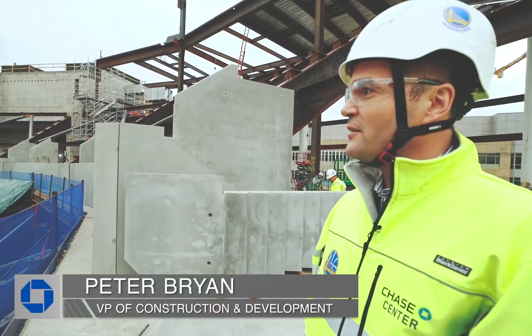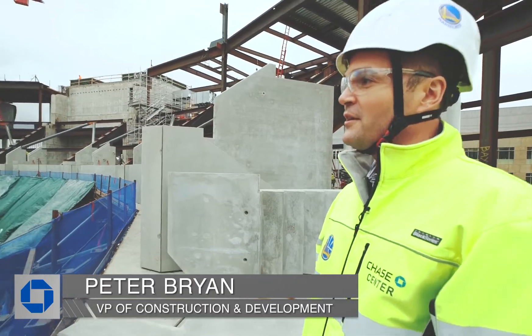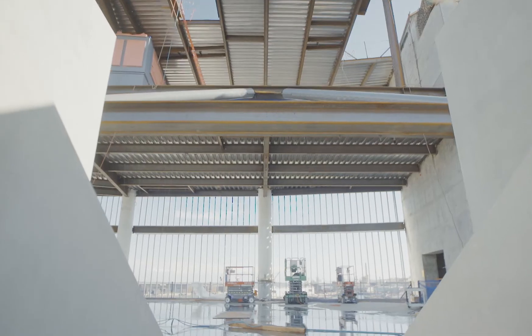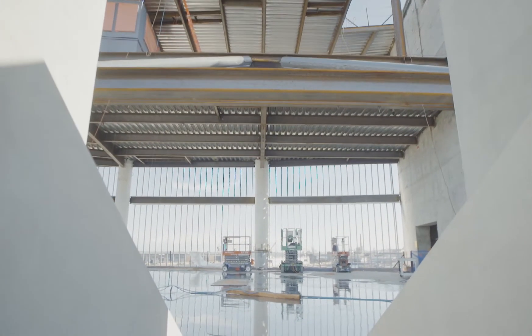We recently started at Chase Center and hit a big milestone in the commencing of the precast erection inside the seating bowl. What the precast does is it forms what we would call the interior surface of the seating bowl.